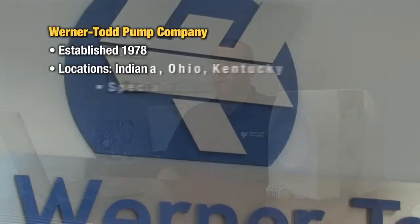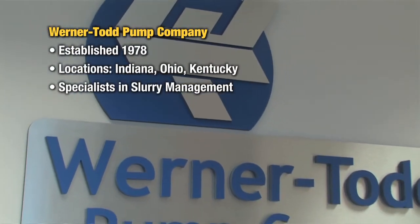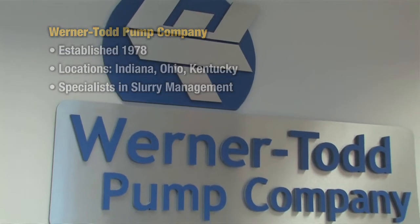My name is Brian Gibson. I'm with Werner Todd Pump Company. I'm the territory manager for Werner Todd out of the Louisville branch office, and I'm responsible for the Central and Western Kentucky Territory.